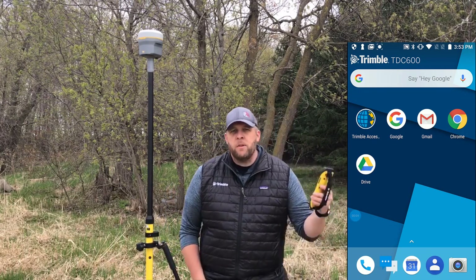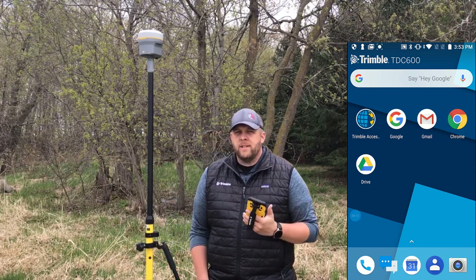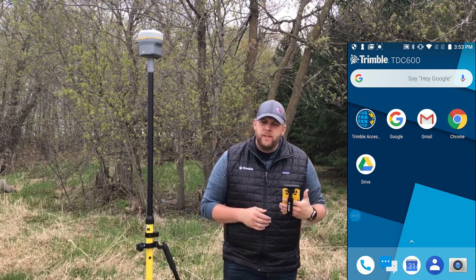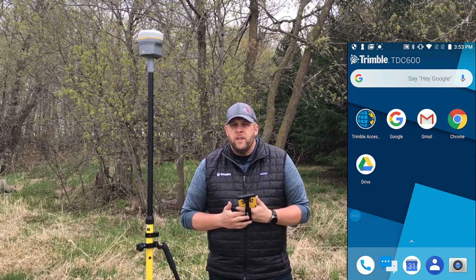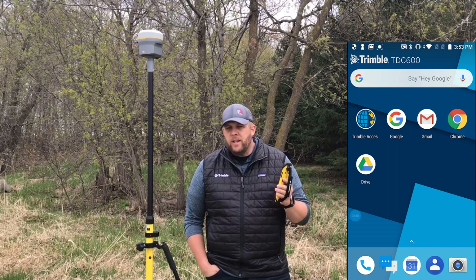My name is Jay. I'm over here in Minnesota. We too have had a lot of requests from customers asking about getting Access on a device in a smaller form factor — something they can put in their pocket, put in their survey vest, and work out into the woods. We have a lot of guys working in pretty thick wooded areas up here, and having just that little bit smaller form factor would be a lot of help. So I'm personally really excited about this TDC 600 with Access 2020 on the Android platform.